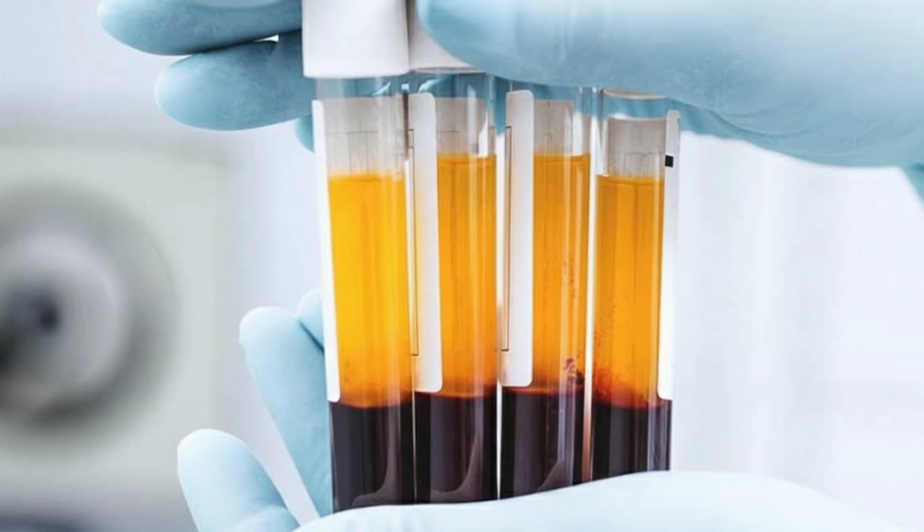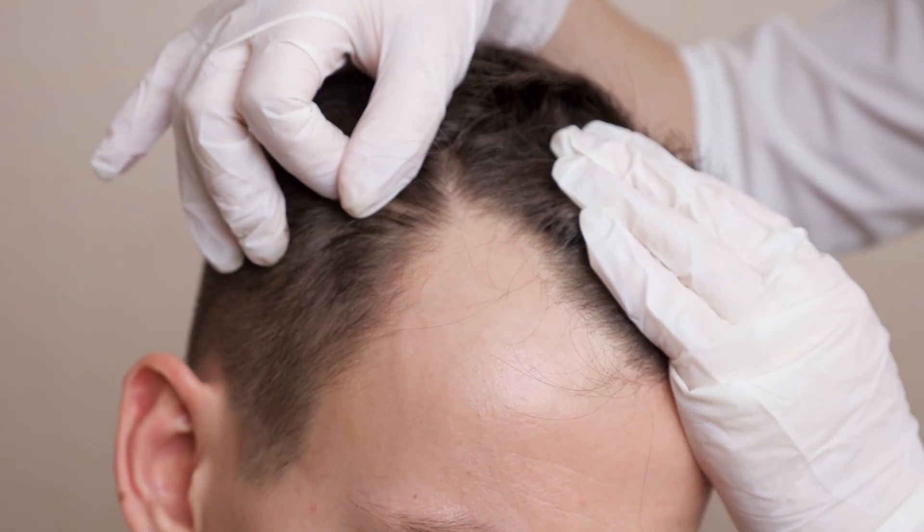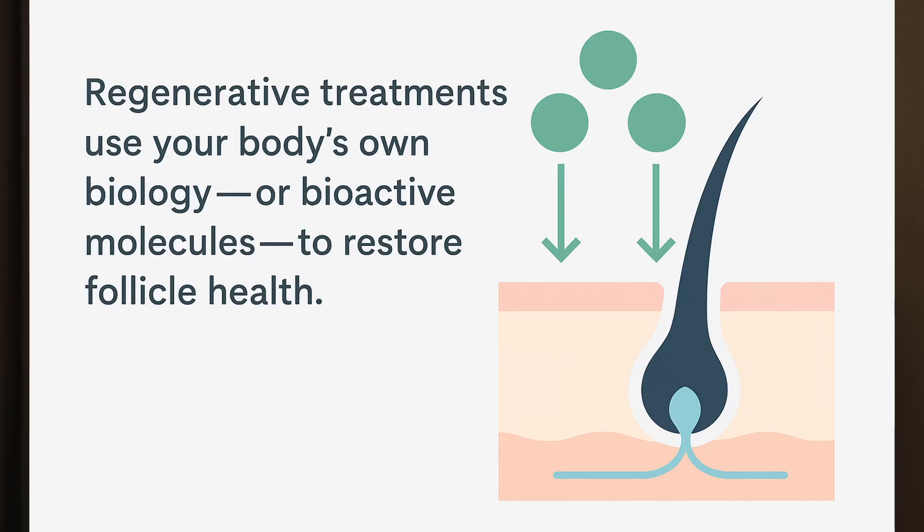You've probably seen a lot of buzz about PRP and exosomes and even Wharton's jelly injections for hair growth. What's the difference? Which one actually helps you regrow thicker, stronger hair? In today's video, I'll break down exactly how each treatment works, what the science says, what to expect in terms of results, and which option might be best depending on your situation.